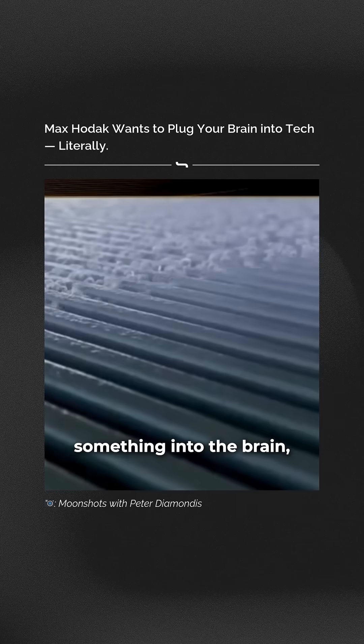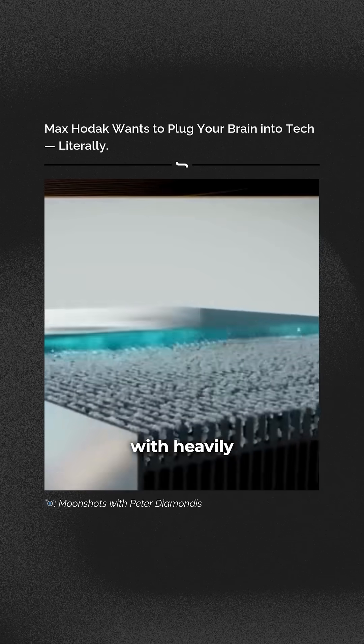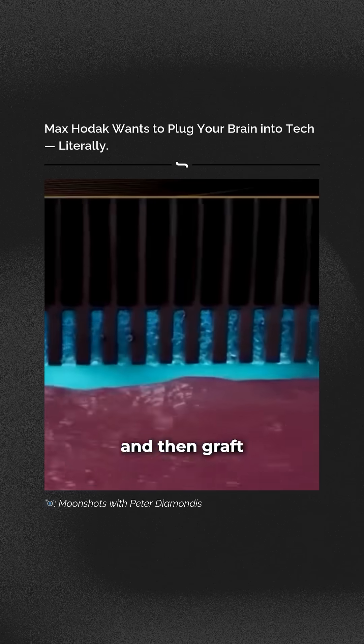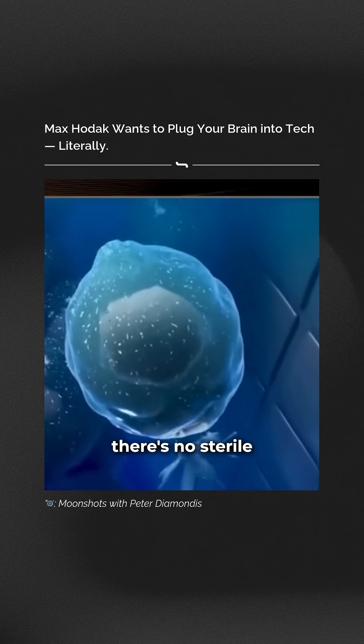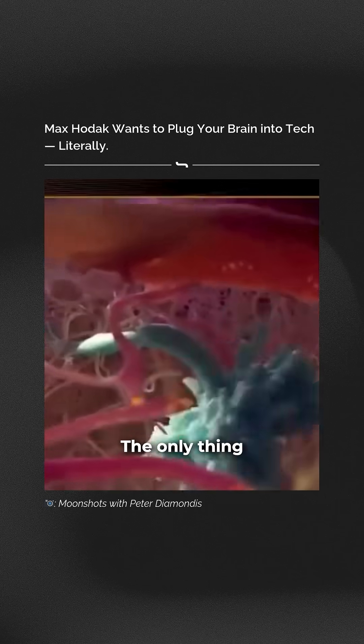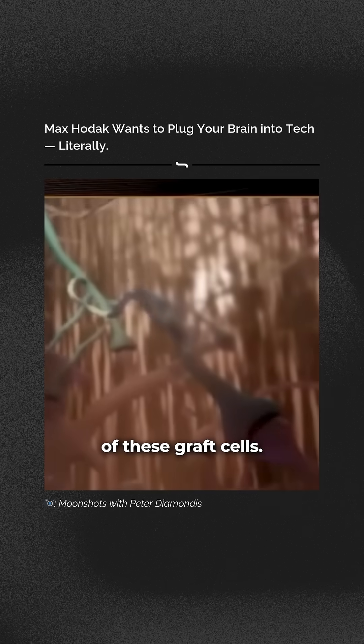The idea is: what if, instead of placing something into the brain, we load an electronic device with heavily engineered neurons — stem cell-derived neurons — embed them in a hydrogel so that the cells don't go anywhere, and then engraft the wet side of this into the brain? There's no sterile injury to the brain, we don't place any electrical or mechanical parts — the only thing that penetrates into the brain are the biological processes of these graft cells.